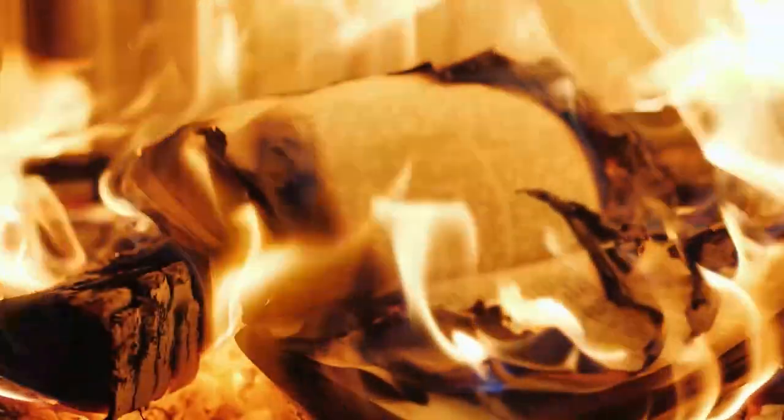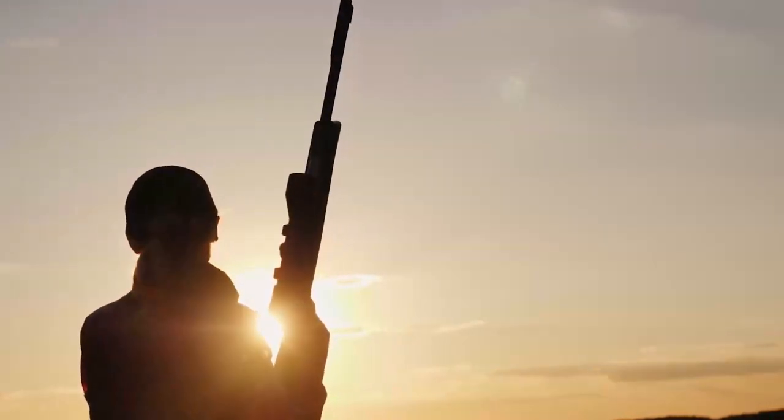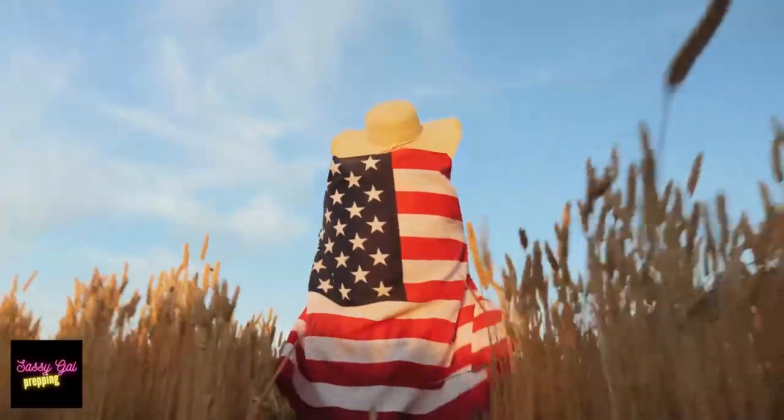Hey y'all, it's your sassy gal, welcome back to Sassy Gal Prepping. Look where I'm at today — I am in our RV and we're getting ready to take it out for a long weekend visit. And wouldn't you know it, it's like the hottest week of the year.